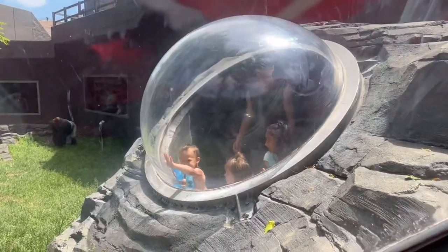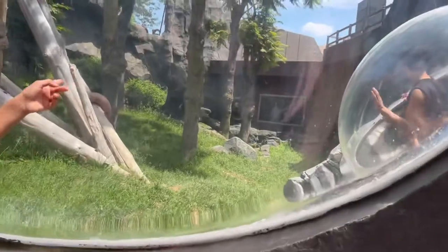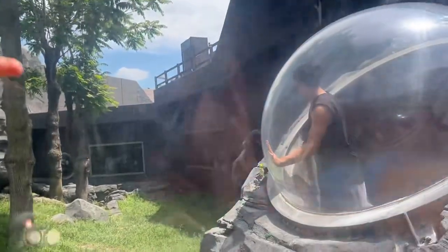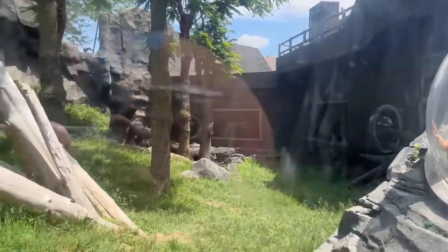Wow, say hi to our friends. Look, it's a gorilla right there. It's climbing — it's a little intriguing. Let's go to the other side and we can get a better view.